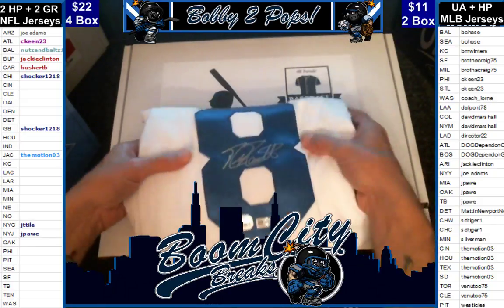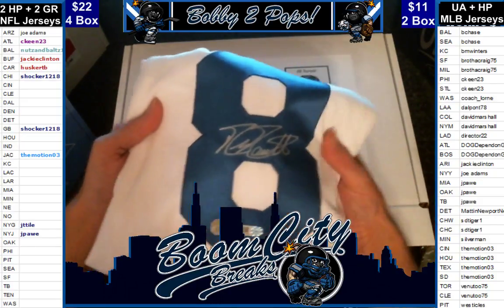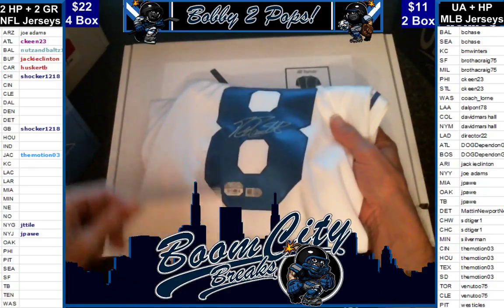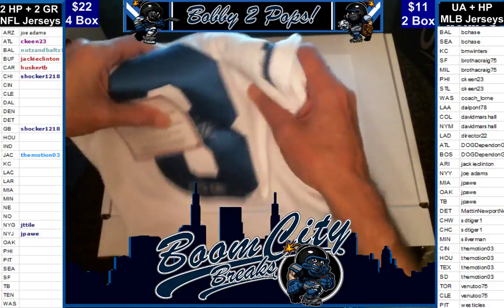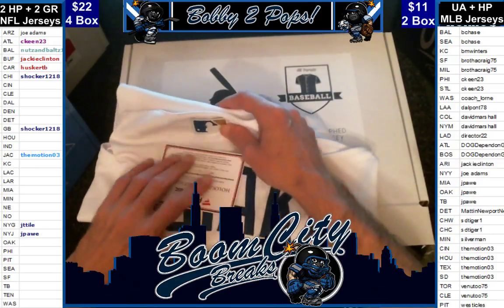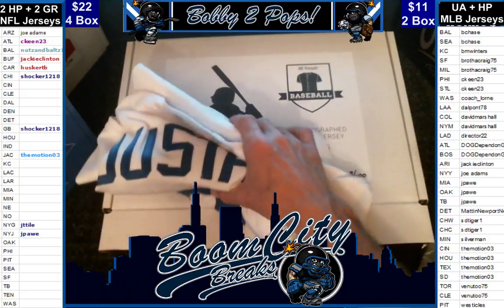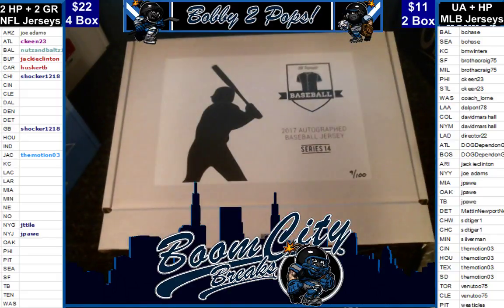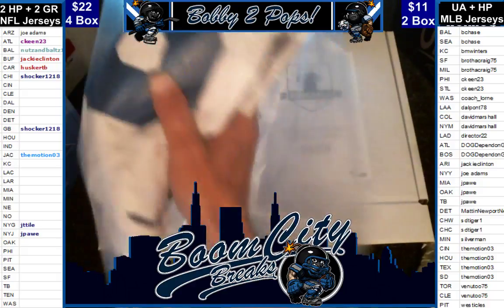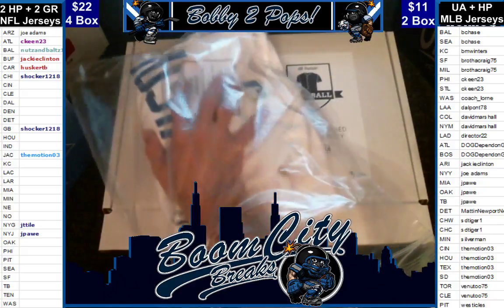Not the biggest signature for a name like that, man, but it is the Fanatics holograms and card in it. Who has Kansas City, folks? That is going to be a BM hit. Nice hit for you, Mr. BM Winters.